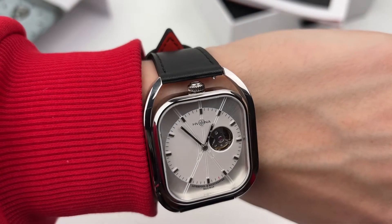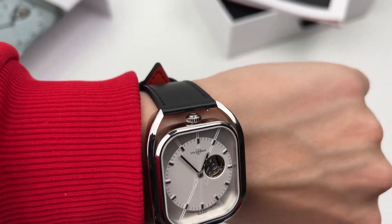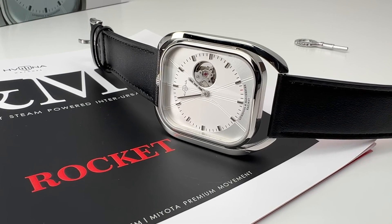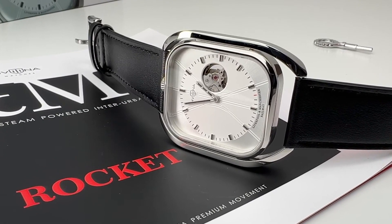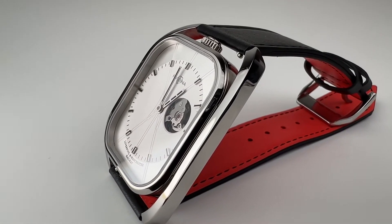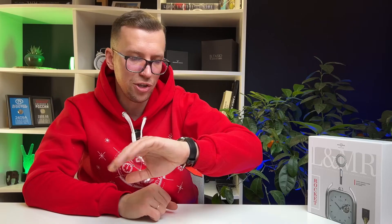In general, the watch looks very neat, nice and stylish. The time is read without any problems. You can see the workings of the movement. If you like an open balance, this is generally the one for you. There are both supporters and ardent opponents of such a system. I am absolutely calm about it — if it fits into the concept, it's pretty cool.